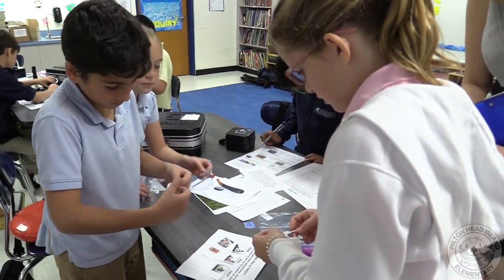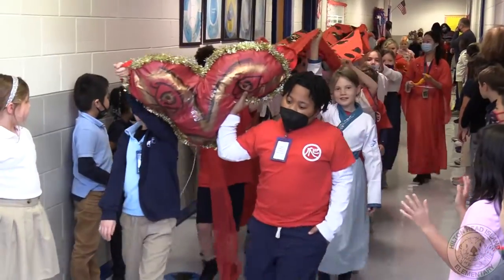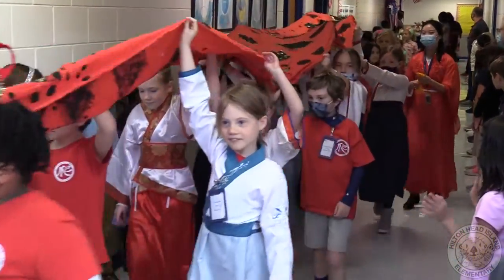A big part of IB is supporting an inclusive environment so we can all learn from each other. We offer an extensive menu of related arts classes including STEM, Spanish, Chinese, studio, music, art, and two PE classes.